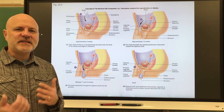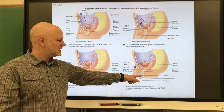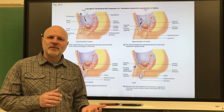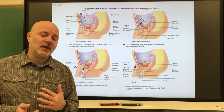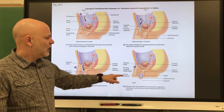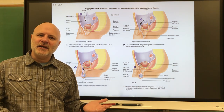If the testes don't descend, the male is actually infertile. The reason the testes are found outside the body is that normal body temperature is too hot for normal sperm production. The number of sperm produced would be lower than normal and they would be abnormally shaped. The scrotum keeps the testes about five degrees cooler than body temperature — approximately 93 degrees Fahrenheit.